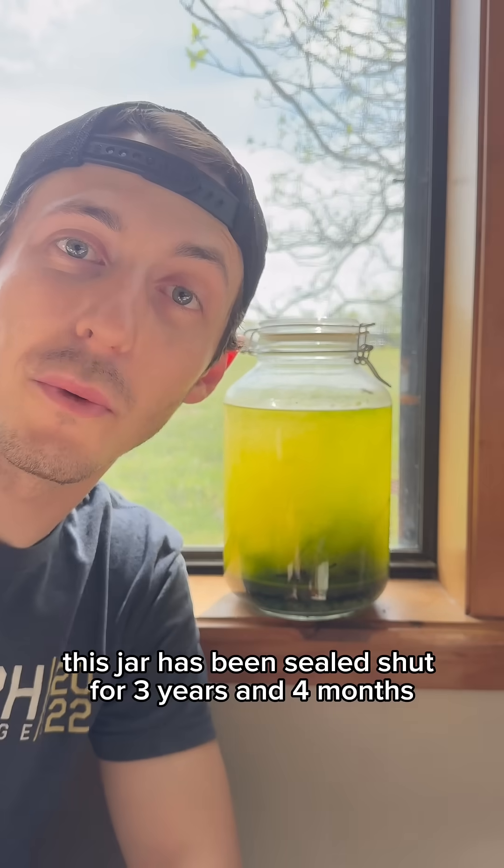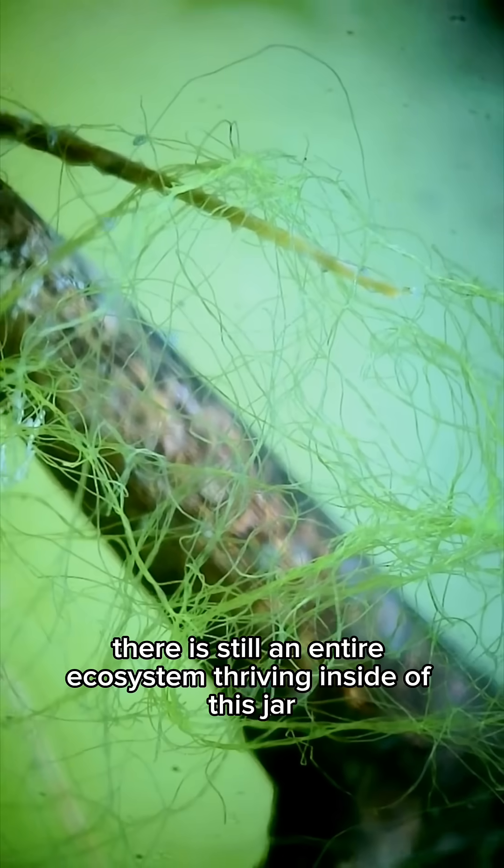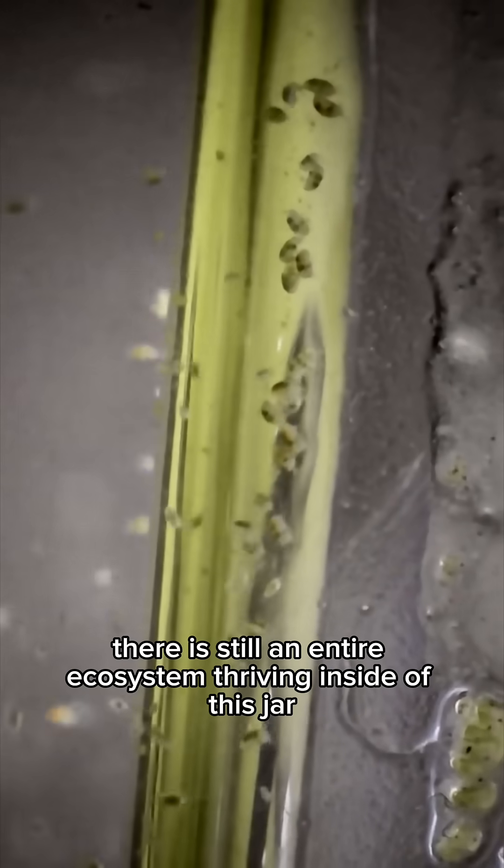This jar has been sealed shut for three years and four months. And even though it's been sealed, there is still an entire ecosystem thriving inside of this jar.